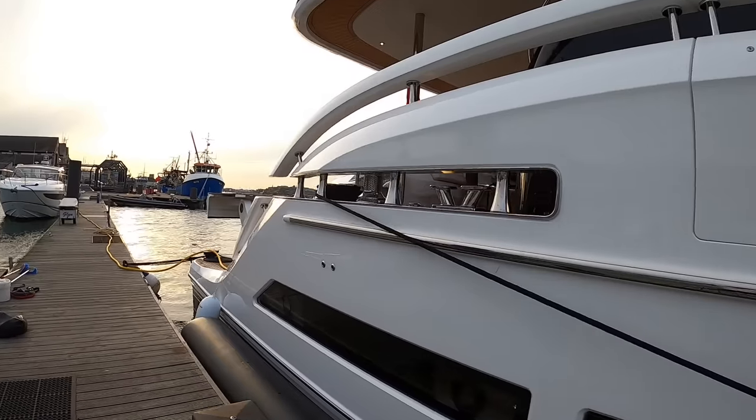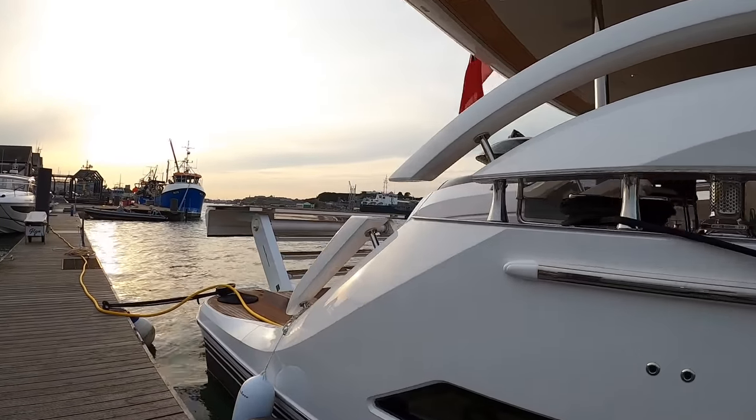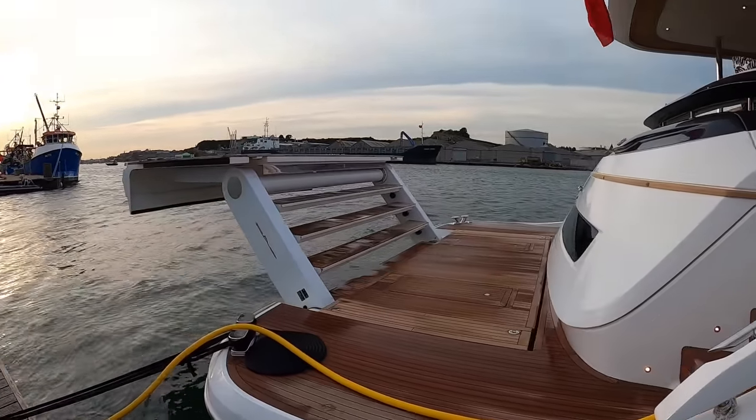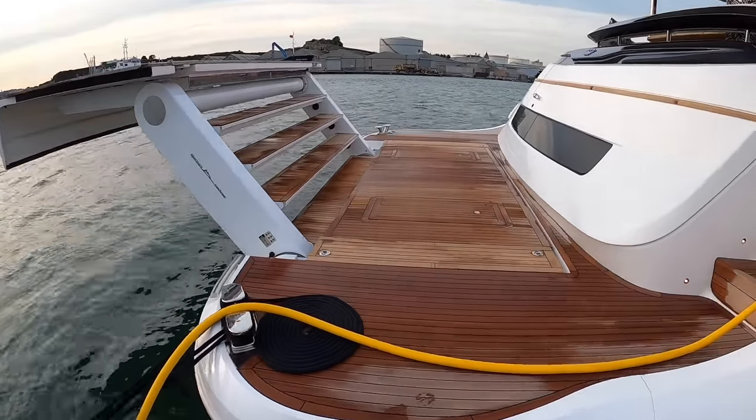She really is an absolutely fascinating boat. So we're going to do the full tour but we're going to do more than that. When we've done the tour we're taking her out for a spin. So stay with us — this one is going to be fantastic.